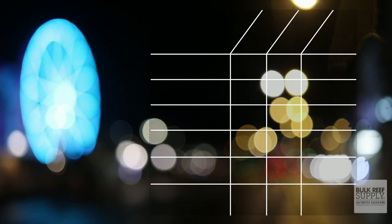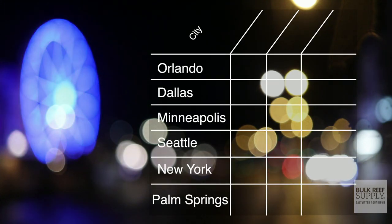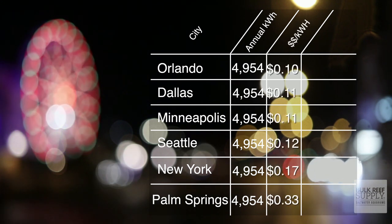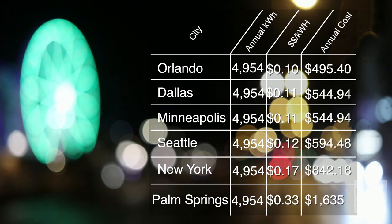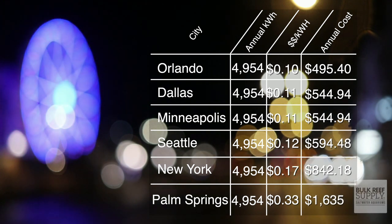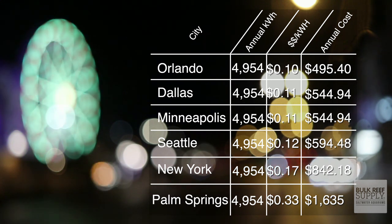That is crazy expensive. But how does this number stack up across the rest of the United States? Checking our graph from Los Angeles to New York and Seattle with about 5,000 kilowatts, the ranges are anywhere from $495 in Orlando to $1,188 in Los Angeles, all the way up to $1,634 here in Palm Springs.